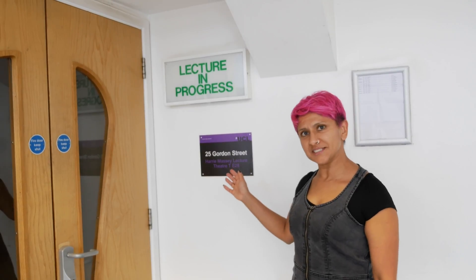And that's how you get to the Department of Physics and Astronomy and to the Harry Massey Lecture Theatre. Thank you all for watching, we'll see you all soon.